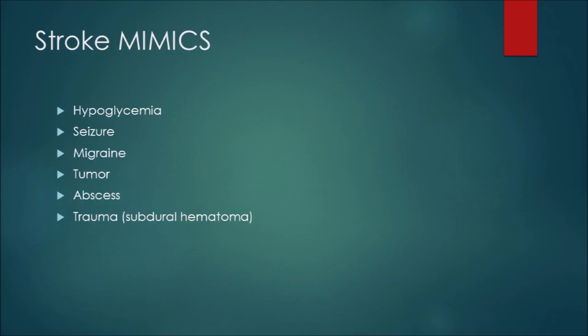Stroke mimics to remember for ASLS: hypoglycemia (already covered), seizures — in the postictal state patients can actually have facial droop and paresis, which is wild but real. Migraines can show palsies of facial nerves, sensitivity to light, neck pain, and even facial droop. Tumors can push on parts of the brain creating unwanted pressure. Brain abscesses can also mimic a stroke. And trauma, especially when it produces a subdural hematoma, can mimic stroke syndromes including decreased consciousness, seizure, nausea, vomiting, and light sensitivity.